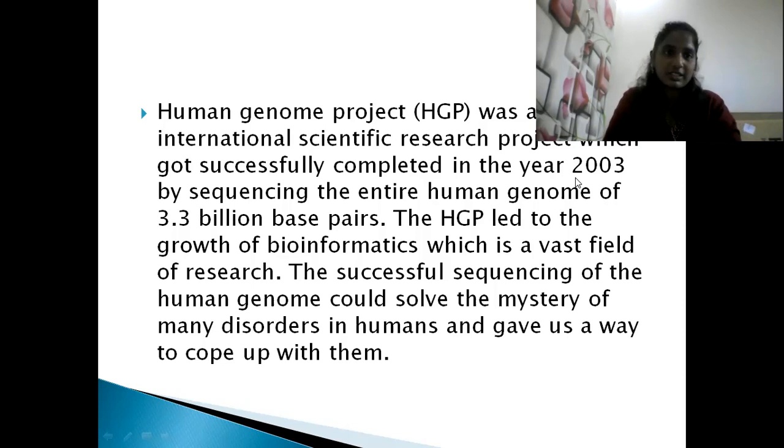Remember that in 2003, 3.3 billion base pairs were found from sequencing the human genome. The HGP led to the growth of bioinformatics — BSc Bioinformatics and BTech Bioinformatics have been developed from the information gathered from the human genome and remaining genomic DNA, which is a vast field of research.